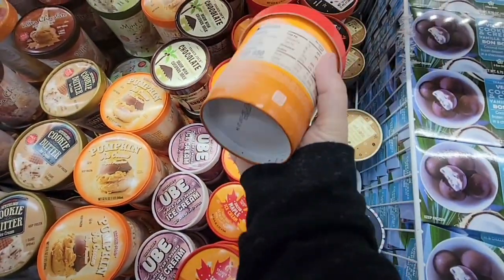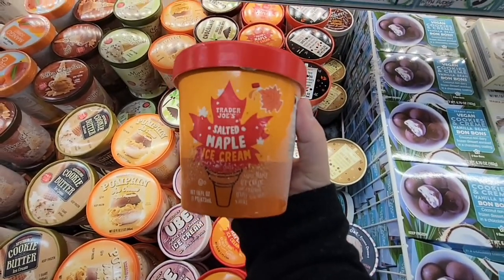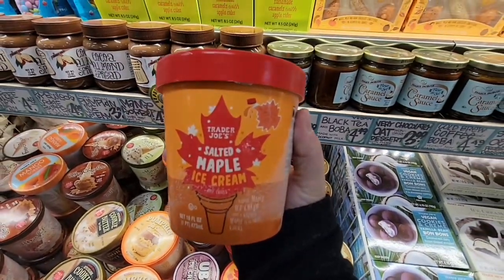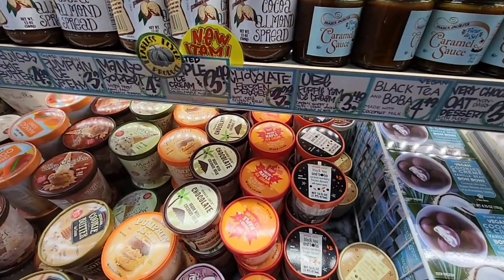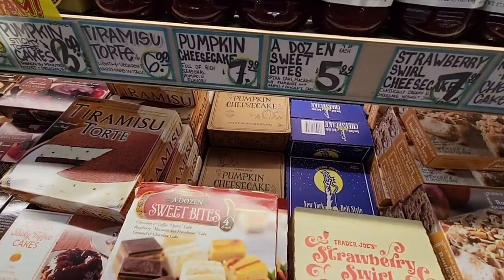If you watched me last week, we raved about the maple salted maple ice cream. I'm getting like four more of these. I'm so worried they're going to run out. It's so good.